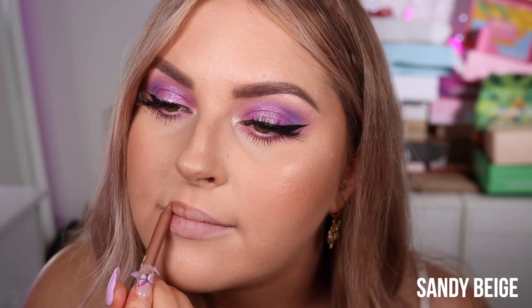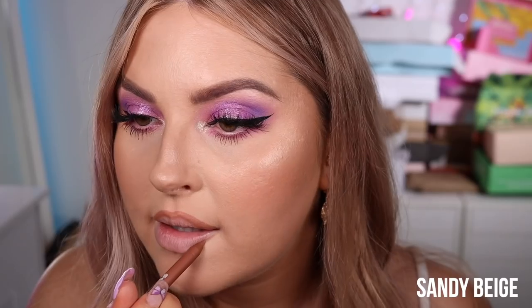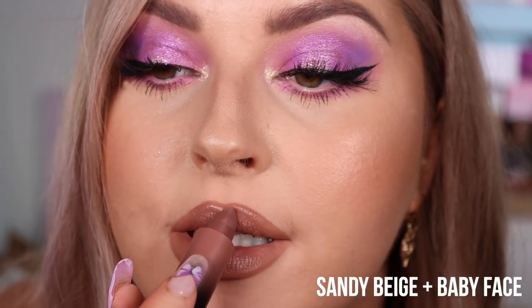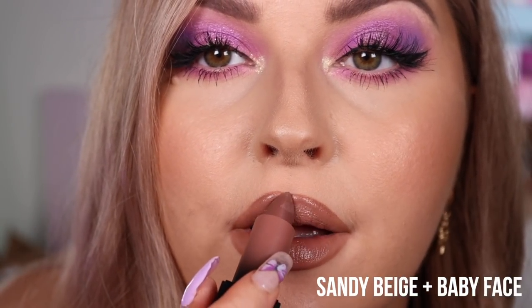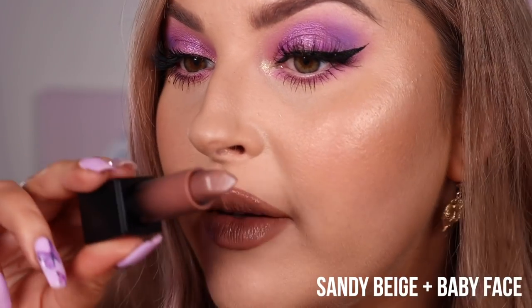Next up we have Sandy Beige — looks more like a muted beige nude. It's a really really nice color, just like the perfect everyday nude. I feel like I'm just going to end up keeping every single shade of these lip pencils because they look gorgeous and feel really nice. On top of this one I'm going to try Baby Face — I feel like this one's a little bit dark for the lip pencil but it still looks really cool.